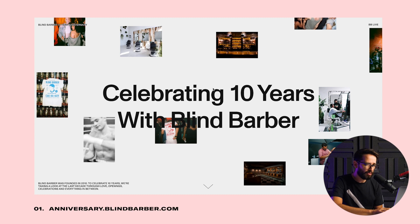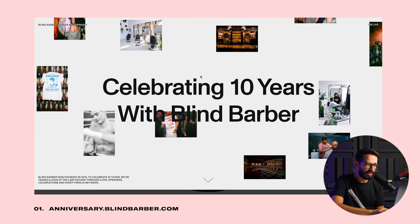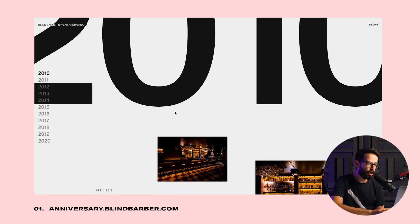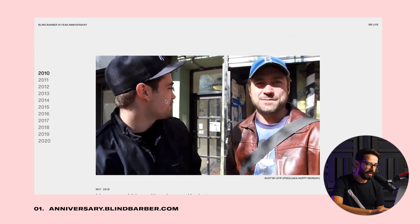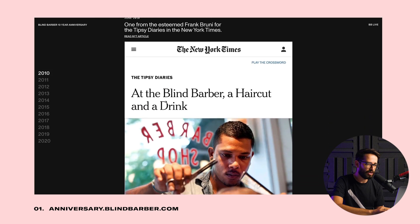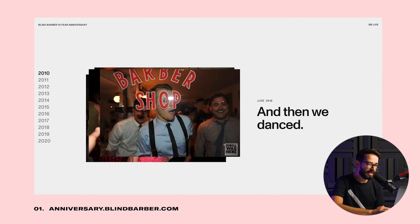The first website is from the Blind Barber, which is a barbershop and kind of a cocktail bar. They're celebrating 10 years and they've created this really long scroll page telling their story from the beginning to where they are today. They've used a few simple elements — basically some videos, stories, and images — and just put them in kind of a story format.